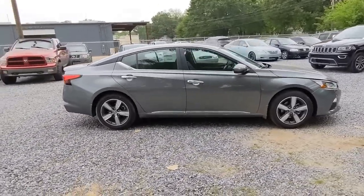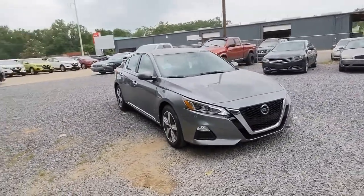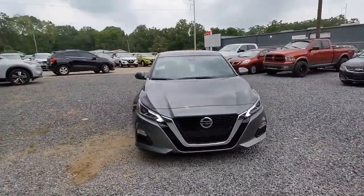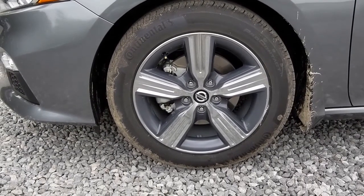The following are some of this vehicle's highlighted options: keyless entry, backup camera, satellite radio, remote engine start, keyless start, blind spot monitor, aluminum wheels, power driver seat, steering wheel audio controls, Bluetooth connection.